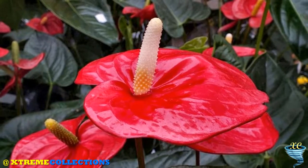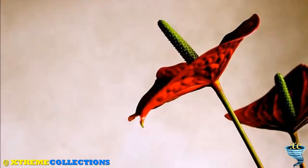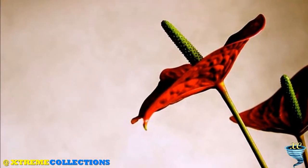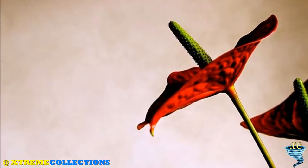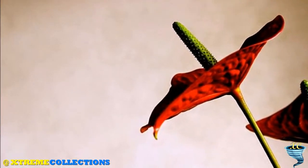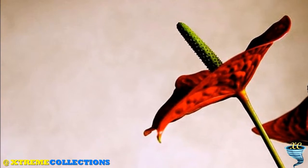They have leafy bracts which may be white, yellow, red, pink, orange or green. Being popular foliage plants, Anthuriums are grown for their attractive flowering bracts which are popular with the cut flower trade.